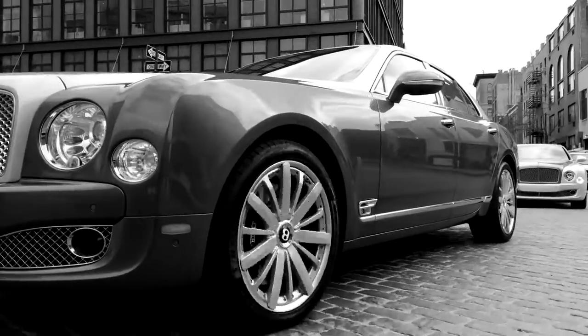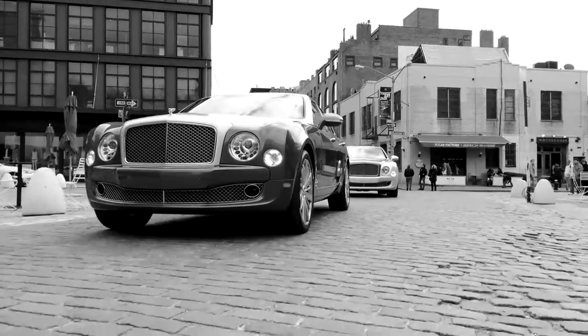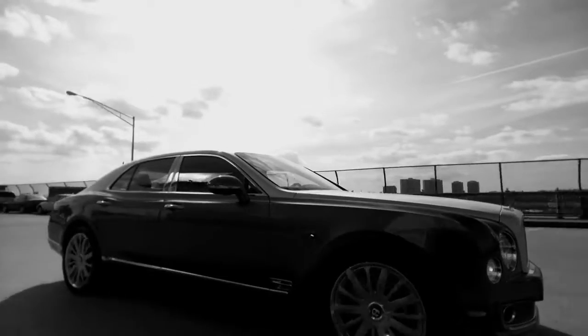You have to know the brand first in order to design Bentley. Our design focus is always innovation, but yet we're respecting our tradition. This is always a starting point when we design Bentley. My name is Luke Donkowalk and I'm Head of Design for Bentley. My name is Sangyup Lee, I'm Head of Exterior Design at Bentley Motors.